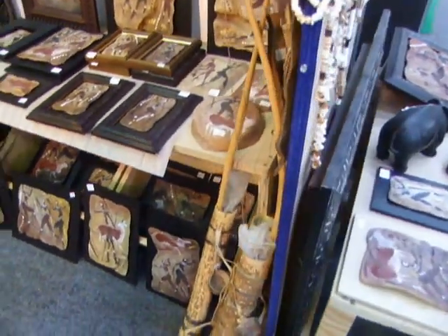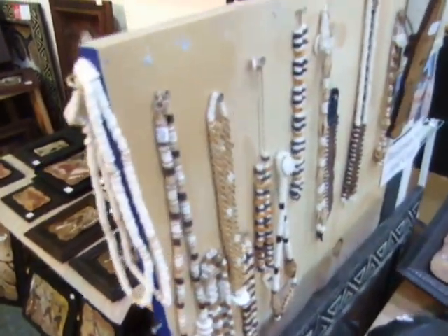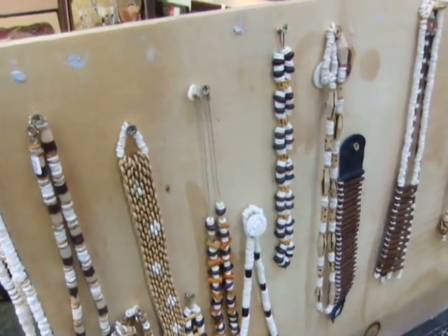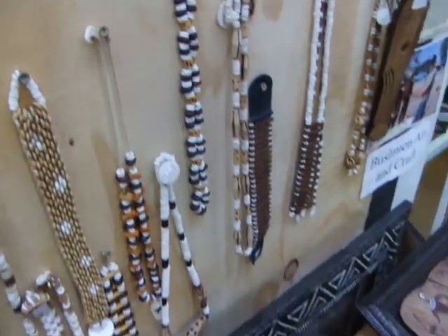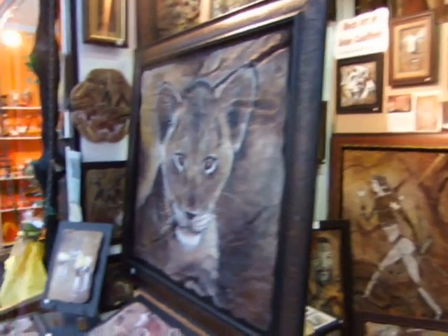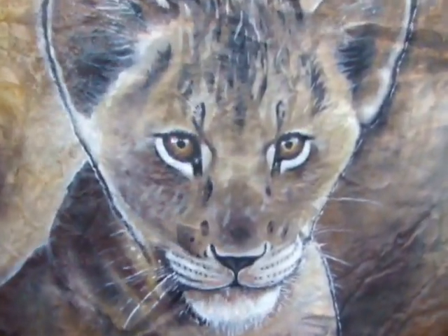I'm also doing some of the Bushmen crafts. You can see the bows and arrows and the jewelry made with various things like seeds and ostrich eggs. The lion cub.